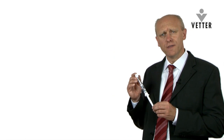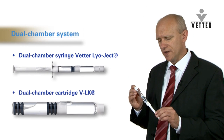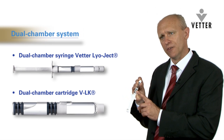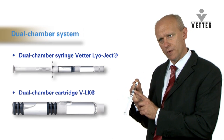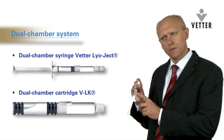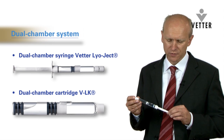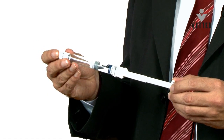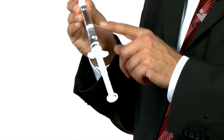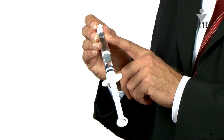An alternative to vials is the dual chamber system. As the name suggests, the dual chamber system has two chambers — one with the lyophilised product and the second with the diluent. They're separated by a stopper. The powder and the diluent remain unmixed until the time of injection. At the time of injection, it's a simple operation for the patient to either turn or push the plunger rod. This action moves the stopper, and via a bypass the diluent flows into the second chamber and reconstitutes the drug ready for injection.